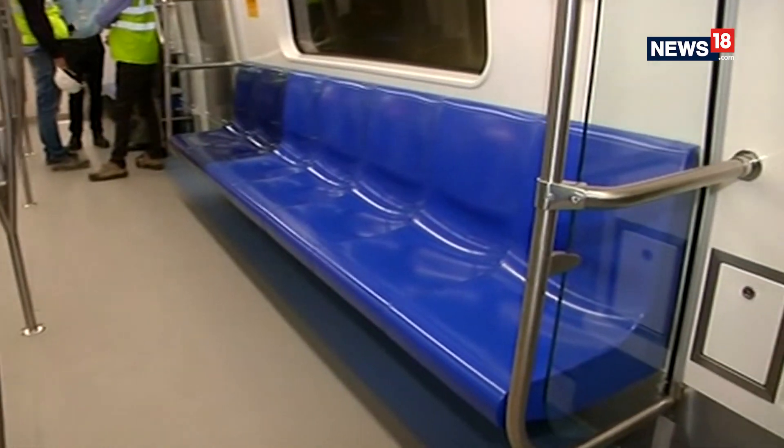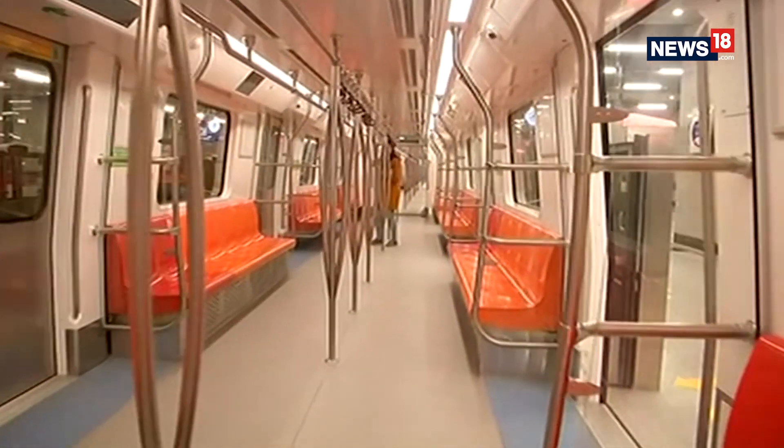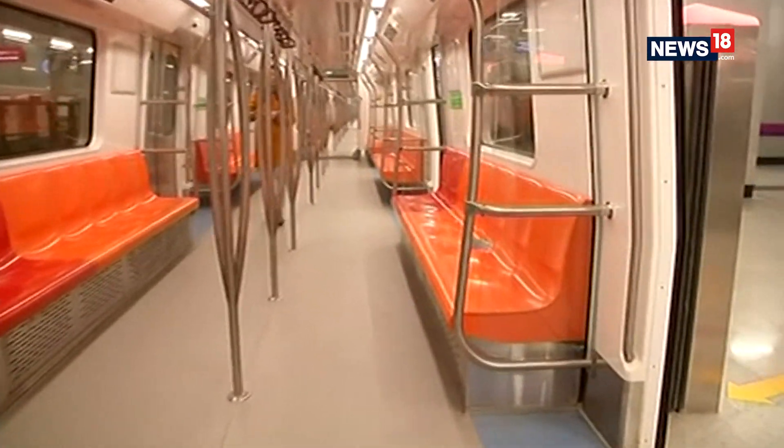Let's take you through everything that's new about the design as far as the interiors of these new Metro coaches are concerned. As you can see, seats are very colourful this time — in different trains, there are different colours.